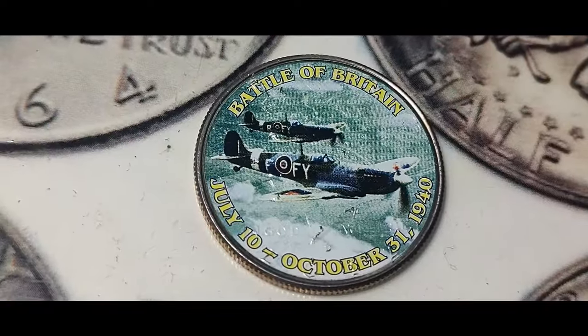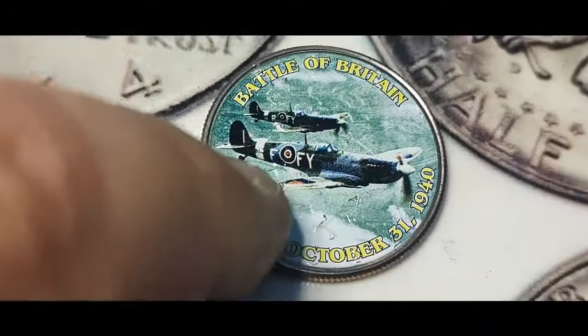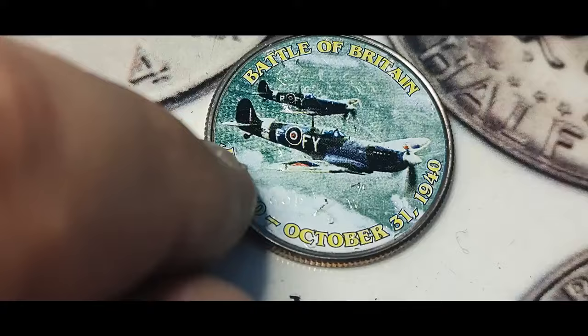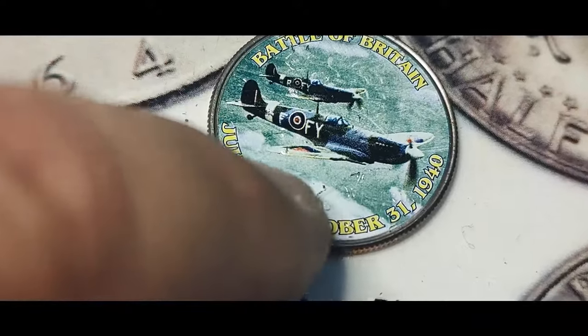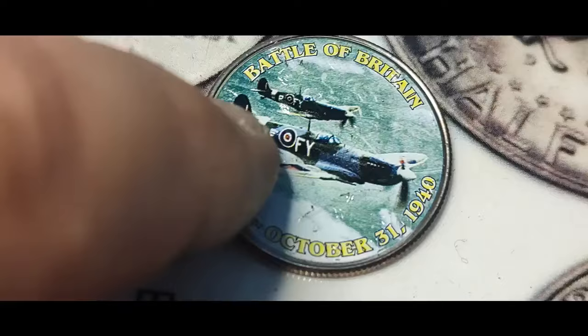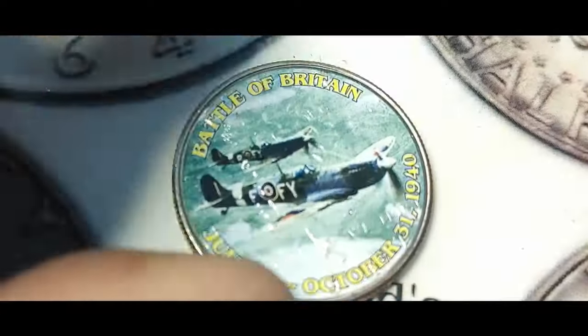Just a few rolls left and I'll be done, but I got another one of those military stickers. I just love these things. This is the Battle of Britain, July 10th to October 31st, 1940. They are so neat looking. I'm glad I found that.